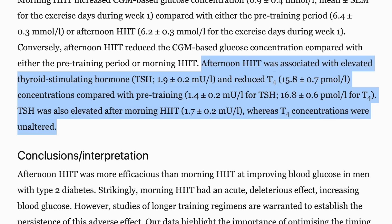They found that the afternoon high intensity interval training group had lower levels of glucose throughout the day compared to the morning group. In addition to this, the afternoon group had increased levels of thyroid stimulating hormone and increased levels of T4, indicating increased thyroid activity. The AM group had increased levels of TSH, but not T4.